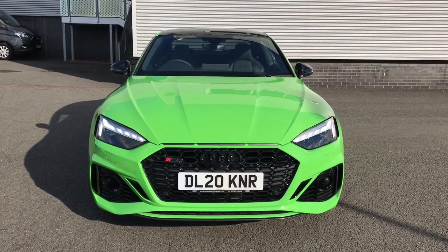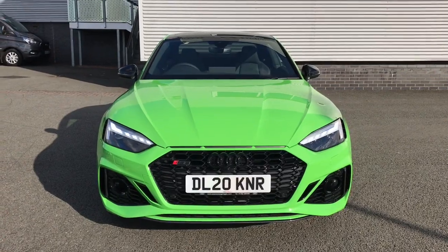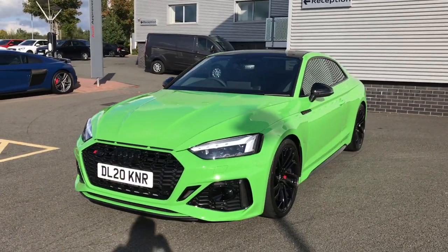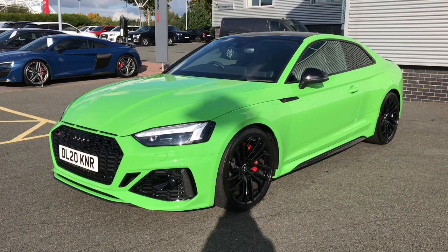Hello and welcome to Stoke Audi. Today we have an excellent opportunity to walk around this stunning Audi RS5 Coupe. This is the carbon black trim line with the 2.9 litre TFSI V6 engine and the Tiptronic gearbox.